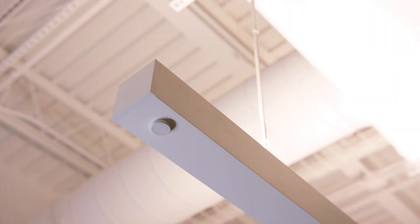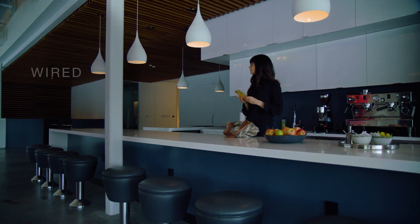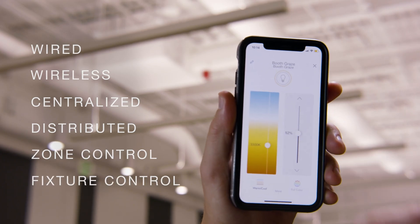With Athena, choose one lighting control system to cover every load type and every control topology — wired or wireless, centralized or distributed, zone control or fixture control.